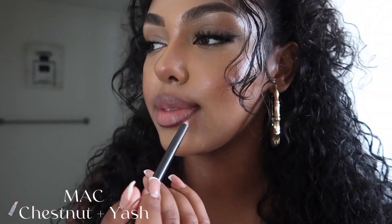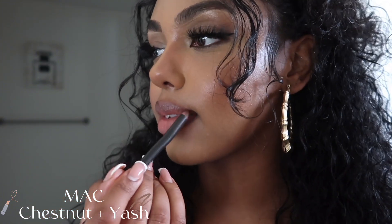We're going to go into the higher-end products first and then I'll show you how to do this with more affordable products. The first lip combo we're going to be doing uses the Chestnut by MAC lip liner — this is my holy grail. I'm using this 60 to 70 percent of the time with all my lip combos. Then I'm going to be using this MAC lipstick in the shade Yash. Yash and Chestnut together.